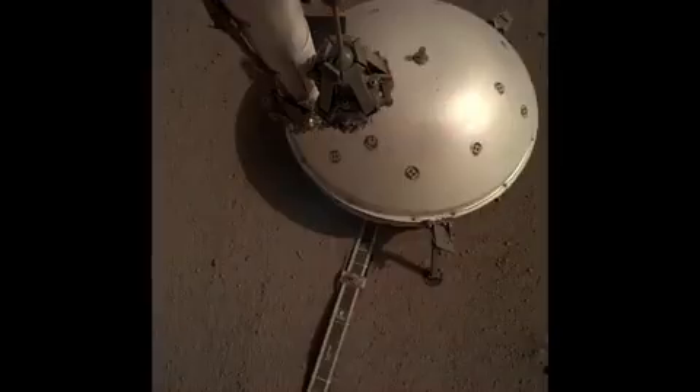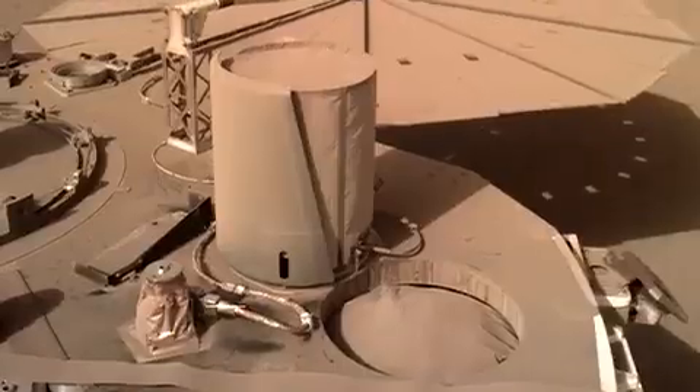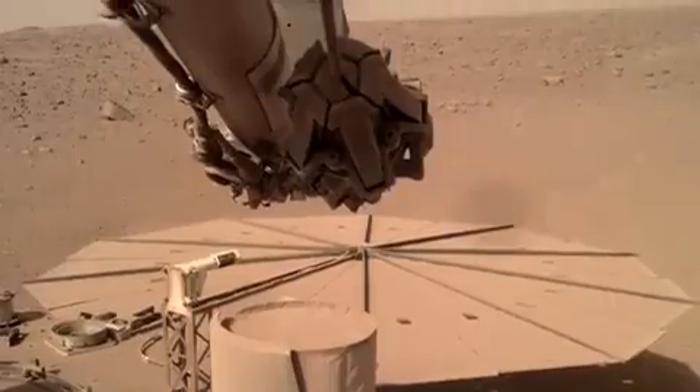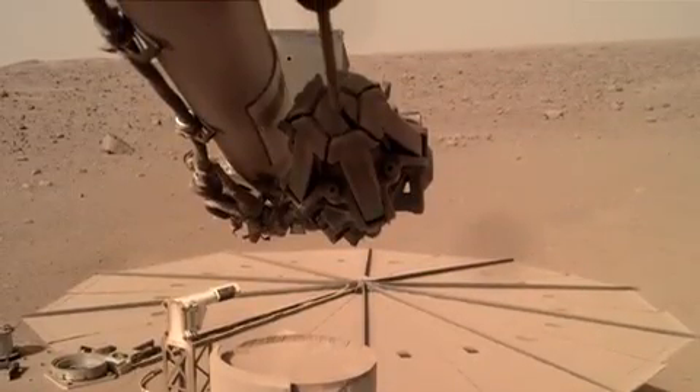Unfortunately, later this summer, we think that the power is going to be dropping so quickly due to the atmosphere getting dustier and the alignment of Mars and the sun. We're going to be at a point where we can no longer have all of our instruments on, which means we'll be turning off the seismometer and other instruments on board. The last day is going to be bittersweet. Obviously, we're preparing for it. We know it's coming. But that first moment where we don't hear from the lander when we expect to — that's going to be tough.